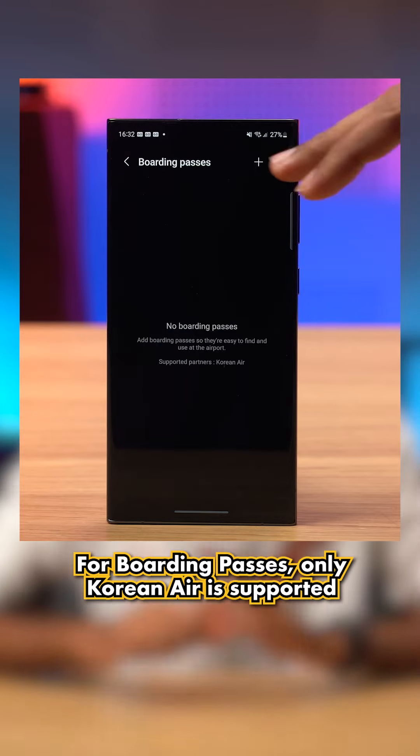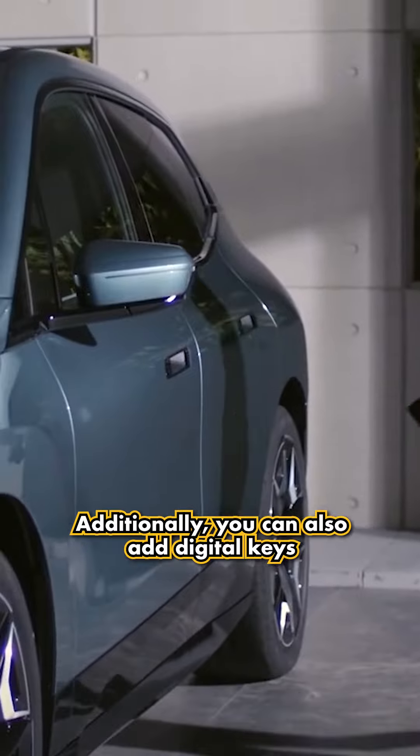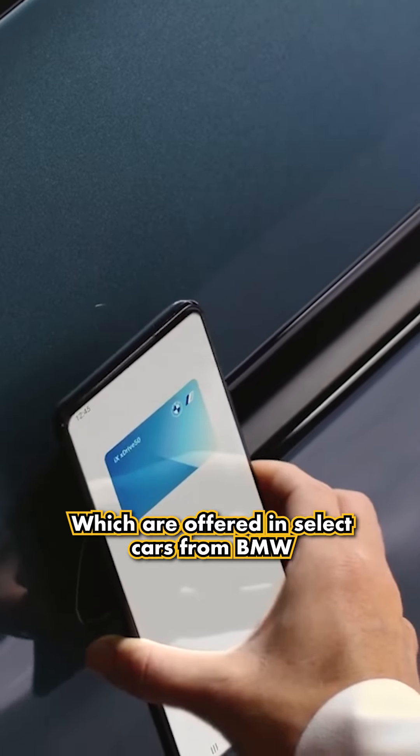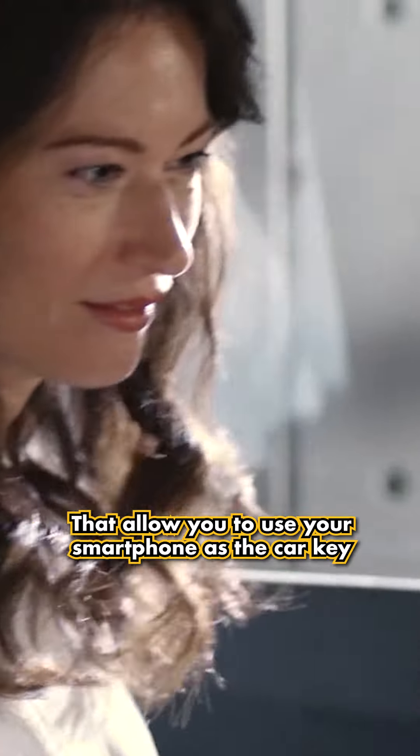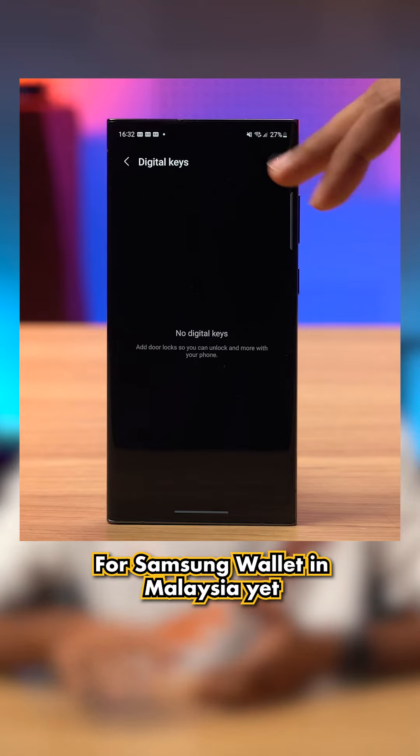For boarding passes, only Korean Air is supported as of right now, which is a real bummer. Additionally, you can also add digital keys which are offered in select cars from BMW that allow you to use your smartphone as the car key. However, this feature is not available for Samsung Wallet in Malaysia yet.